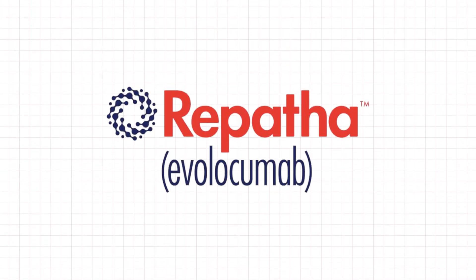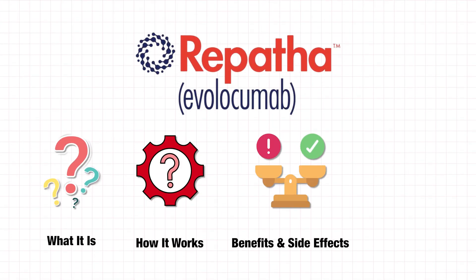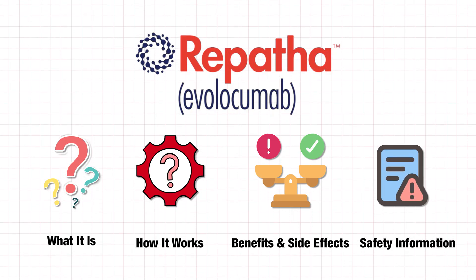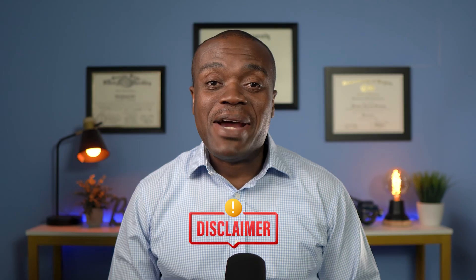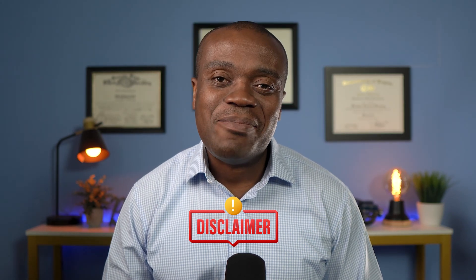Hi, my name is Kwe Kwe. I'm a pharmacist. In this video, I'll provide an easy-to-understand overview of the medication Repatha. I will talk about what it is, how it works, its potential benefits and side effects, as well as some important safety information that you should be aware of. And as in all my other videos, this is for informational purposes only, so please do not start, stop, or make any changes to your medication without first talking to your doctor.